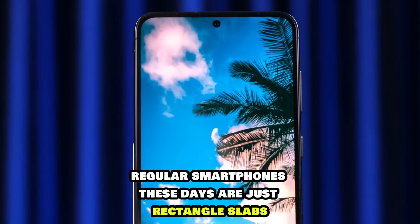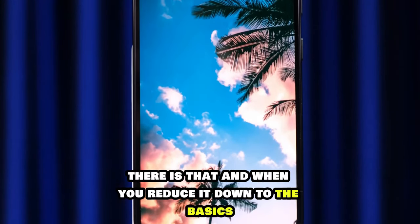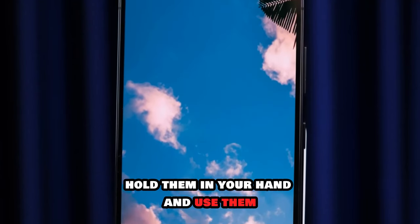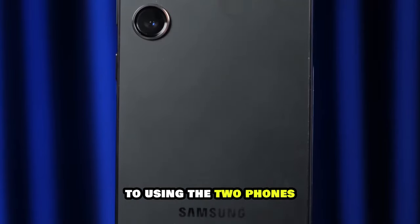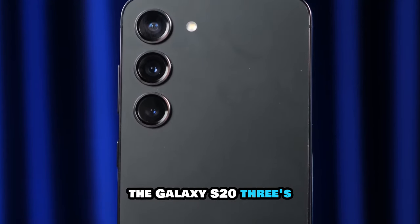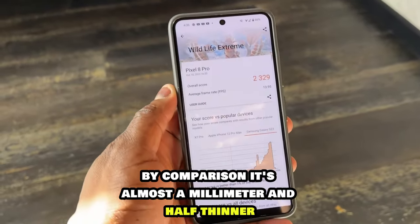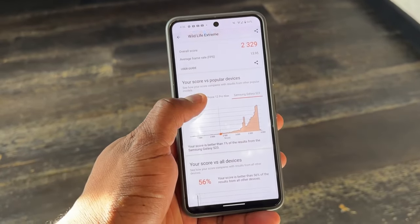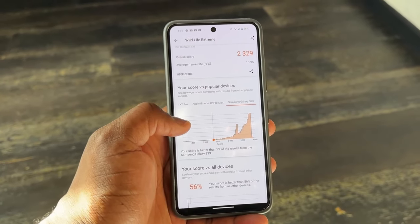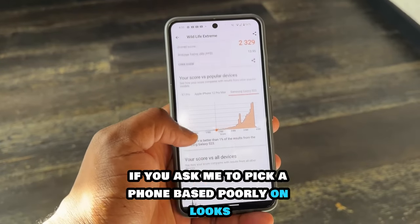So, design first. Regular smartphones these days are just rectangle slabs made of metal and glass, right? Well, yeah, and when you reduce it down to the basics that's what we have here. But look a bit closely, hold them in your hand and use them, and there's a definite difference. The thing that strikes first is how much slimmer, smaller and more portable the Galaxy S23 is — it makes the Pixel look like an unwieldy chunk by comparison.